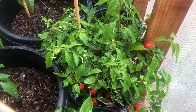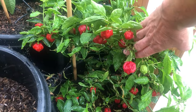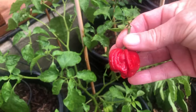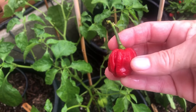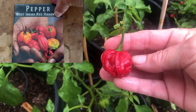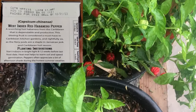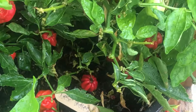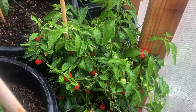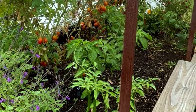Next on our list is the West Indies Red Habanero. If you want a high-producing habanero plant, this is the perfect habanero to grow, rated at around 450,000 on the Scoville scale. It is a staple in Jamaican jerk spice. When comparing the flavor to the Chocolate Habanero, the West Indies flavor is more fruity and tangy. If you're looking for a high-producing habanero plant with lots of heat, this is a great variety to grow.